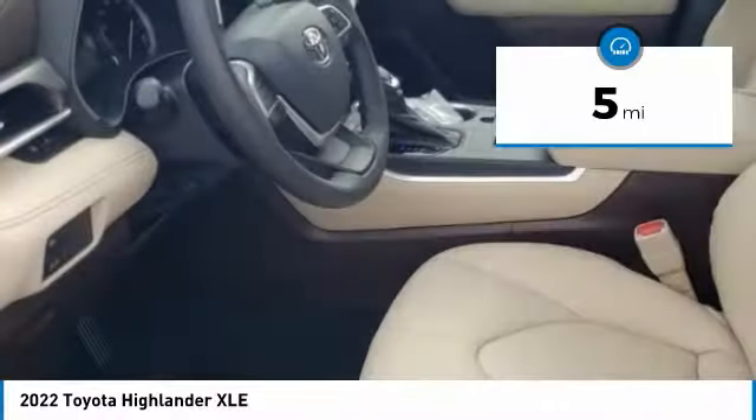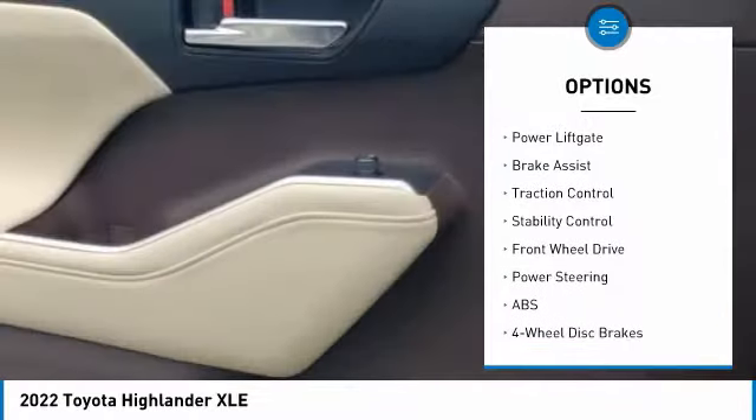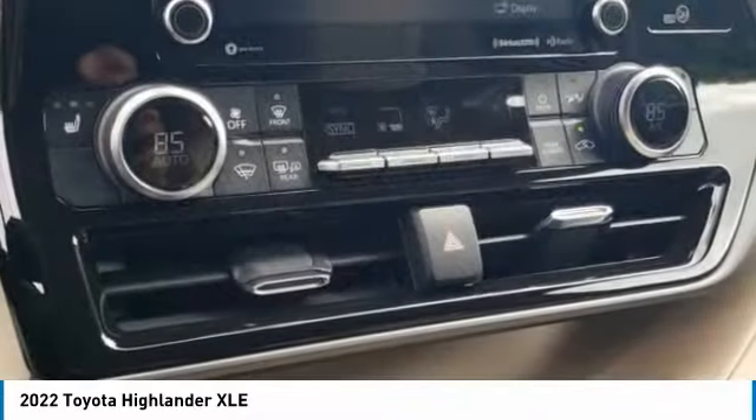Here are some of this vehicle's great options: tire pressure monitor, blind spot monitor, heated mirrors, aluminum wheels, rear spoiler, remote engine start, power liftgate, brake assist, traction control, and stability control.